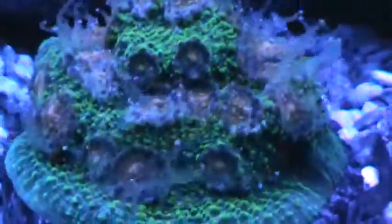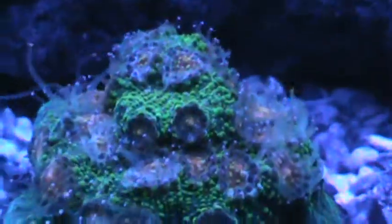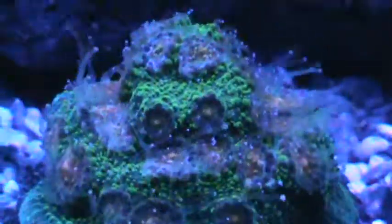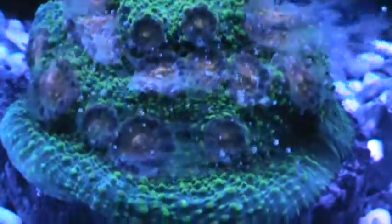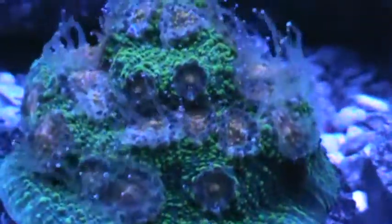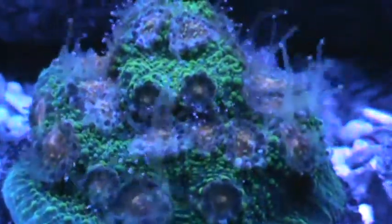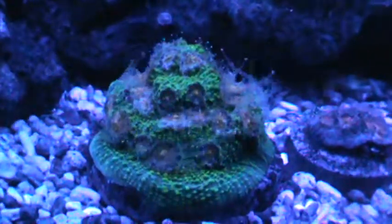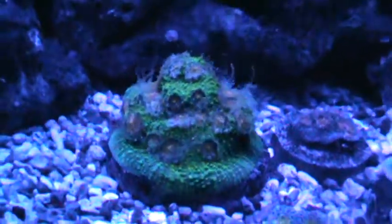And then this monster — I probably should have tried giving him a little bit of brine shrimp while he was this open, and seen what happened. If I get this response out of him next time, I probably will. But I'm not really wanting to turn the pumps off again and try it tonight.